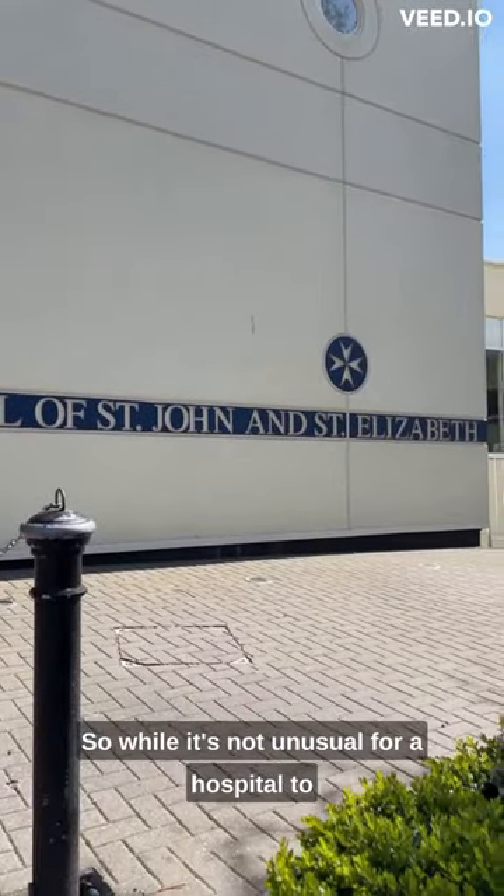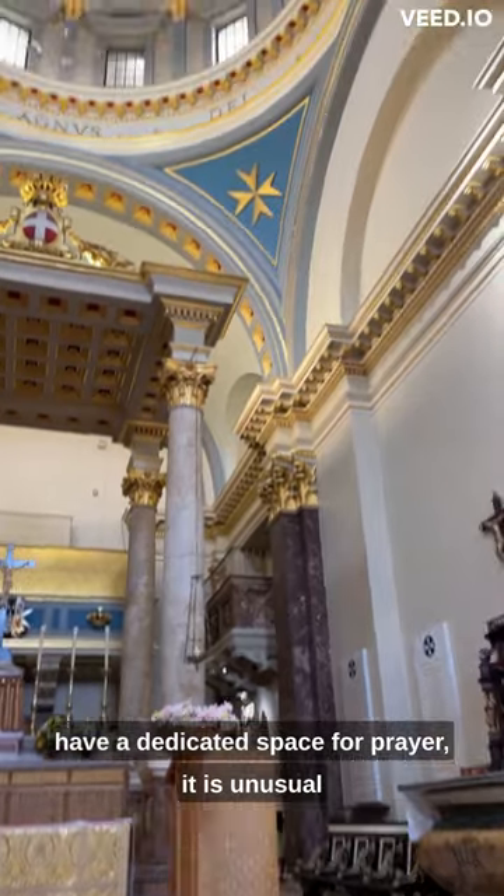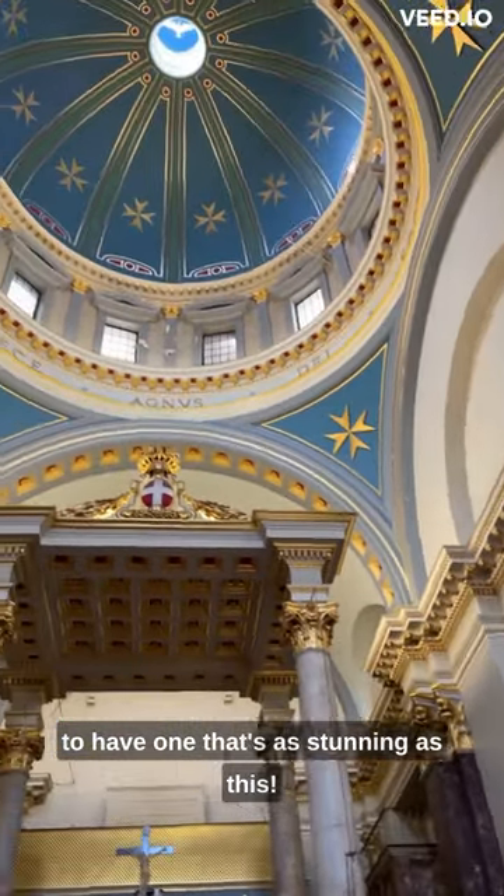So while it's not unusual for a hospital to have a dedicated space for prayer, it is unusual to have one that's as stunning as this.